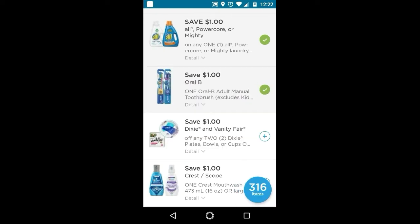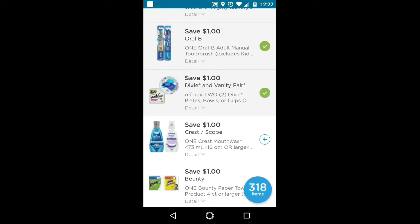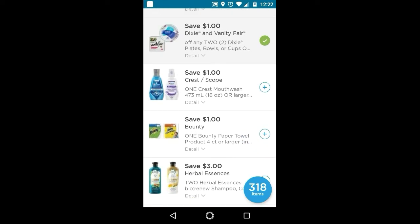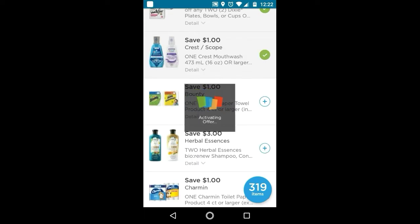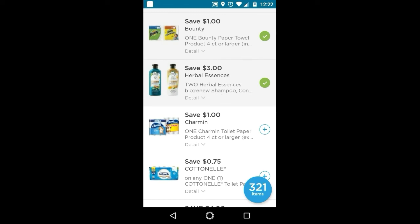I'll clip this. These are $1 off too, depending on which one you get. I'll clip this Scope — that is if you have used all of your high-value digitals. This one is also included in the spend $20 get 5,000 points: the $1 off Bounty, the $3 off two Herbal Essences, and this Charmin $1 off is also included in spend $20 get 5,000 points.